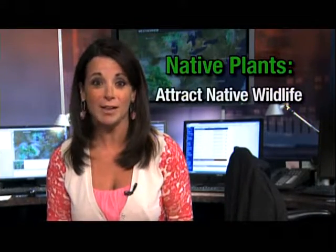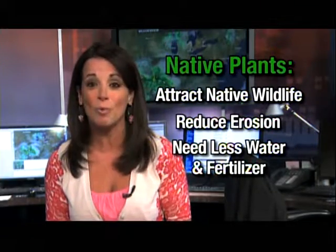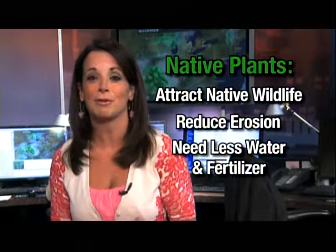Using native plants in public and private landscapes will help reduce the threat of invasive, non-native species and promote the region's biodiversity. Be a Conservation Crusader today. Use native plants to promote more sustainable landscapes because they attract native wildlife, reduce soil erosion with their long roots, and require less fertilizer and watering because they are adapted to our local climate.